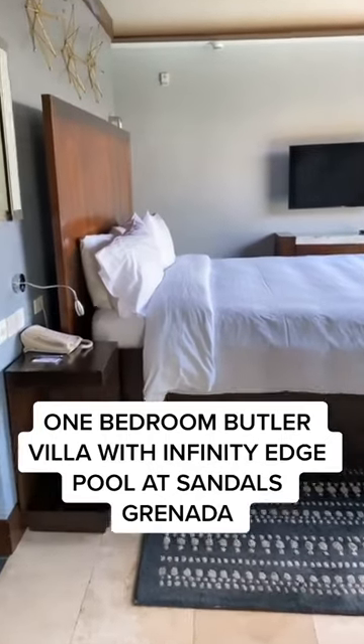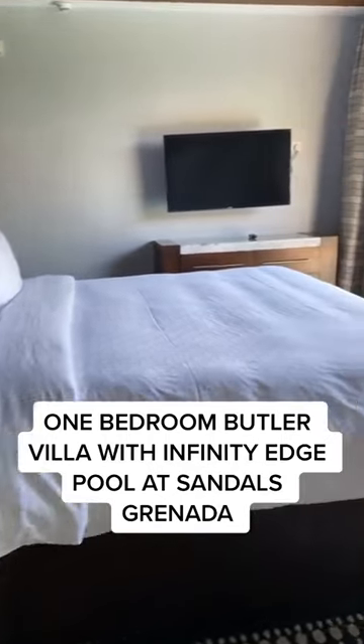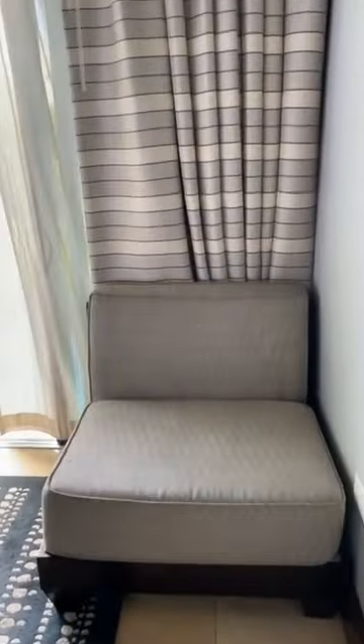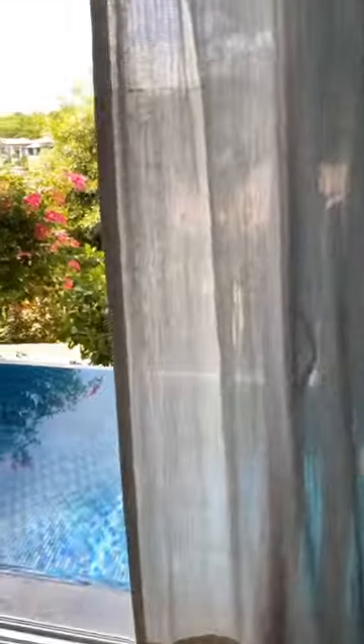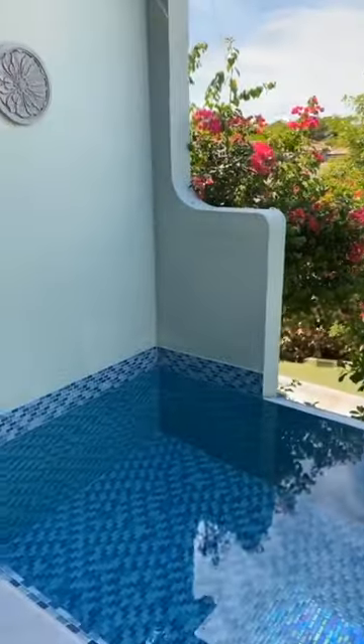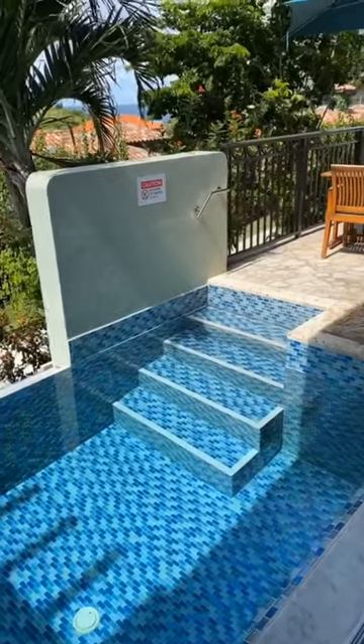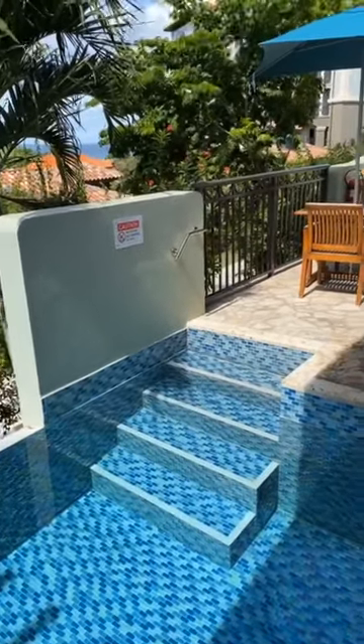This is a view of the one-bedroom Butler Villa with Infinity Edge Pool at Sandals Granada. This room category is part of the Butler Loveness Suites, and here we are in the bedroom. You have a king-size bed, a smart TV, and the Infinity Edge Pool, which you can get in from here, but there's also another access point from the deck, and we'll walk over there right now.